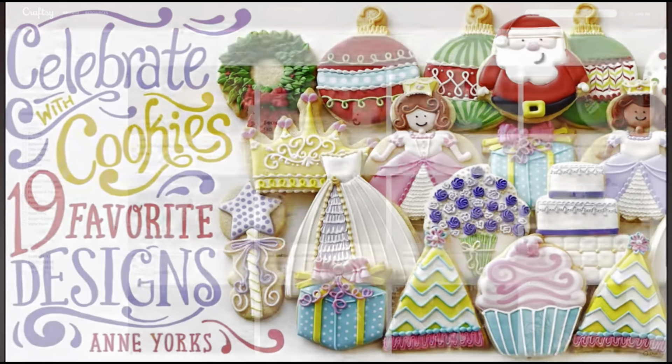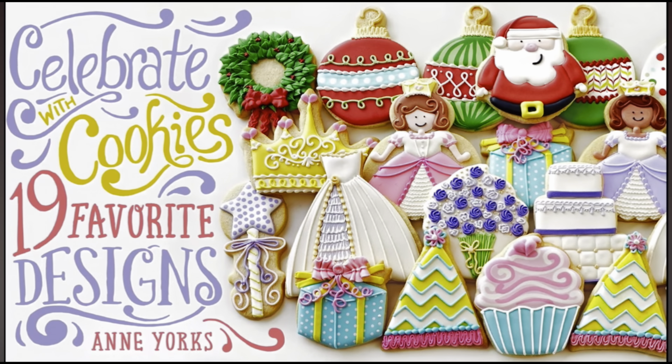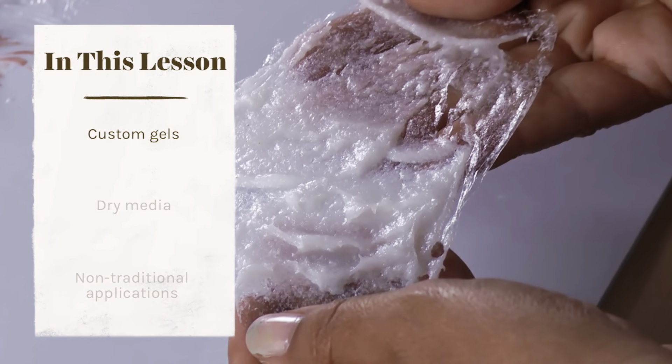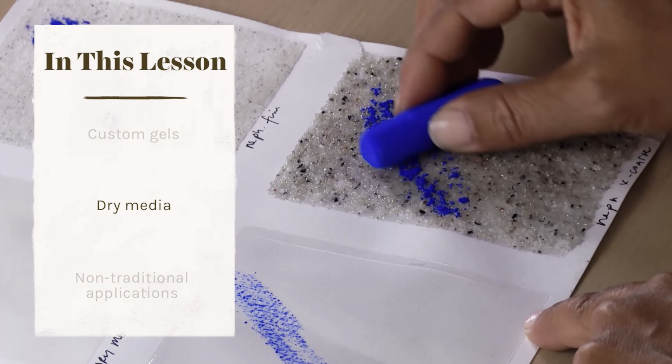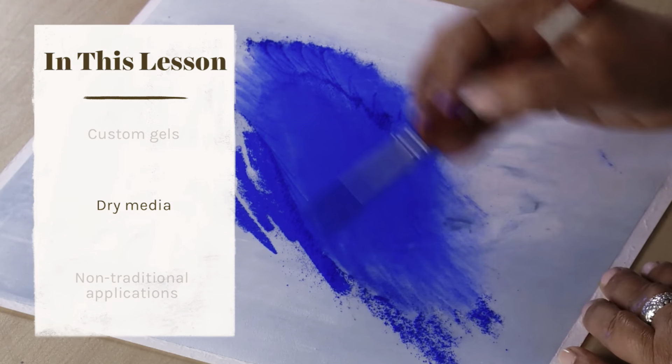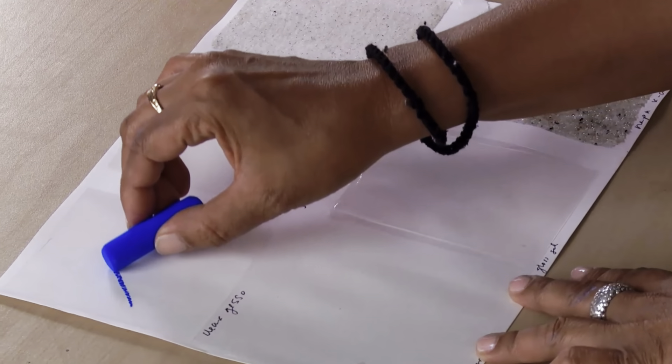You can find classes for all skill levels. Last month, I completed a course called Celebrate with Cookies: 19 Favorite Designs, with instructor Ann Yorks. Right now, I'm watching how to use custom mediums in mixed media and acrylic painting, with artist, author, and instructor Rennie Taukid. This class has answered so many questions I've had and cleared up many of the mistakes that I've made in the past. With step-by-step instruction by very talented and often award-winning instructors, you can learn directly from the experts.